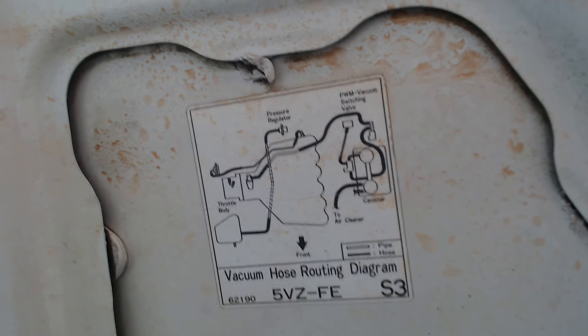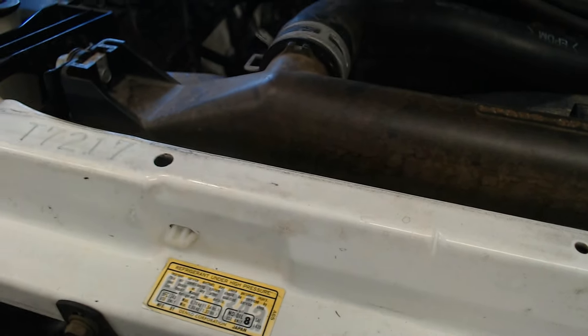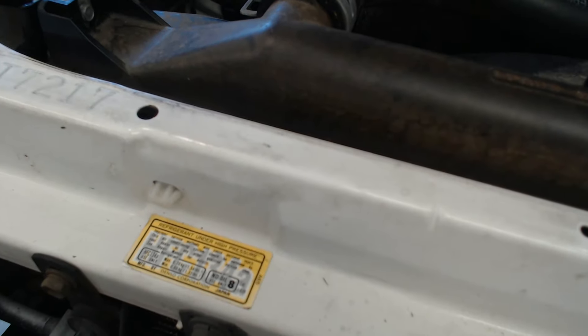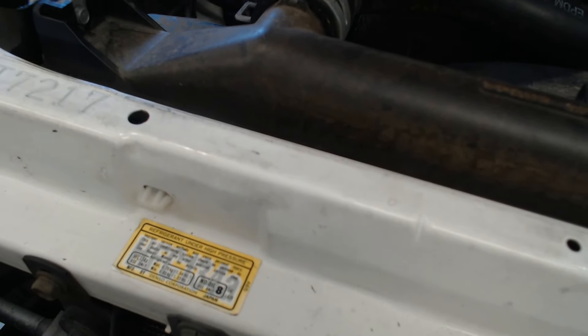One other sticker underneath here shows a vacuum hose routing for the 5VZ-FE, which helps a smog technician figure out where hoses go. And here's our refrigerant sticker that tells us what type of refrigerant is in the AC system, what type of oil it uses, and the capacity. And that's it for vehicle identification.